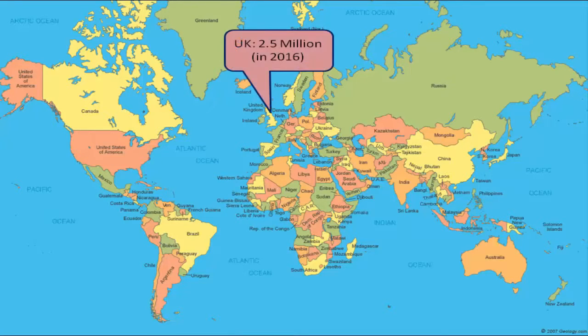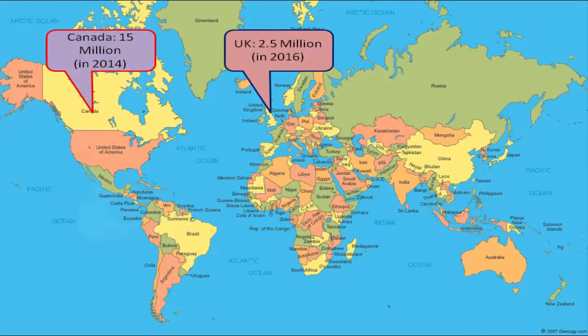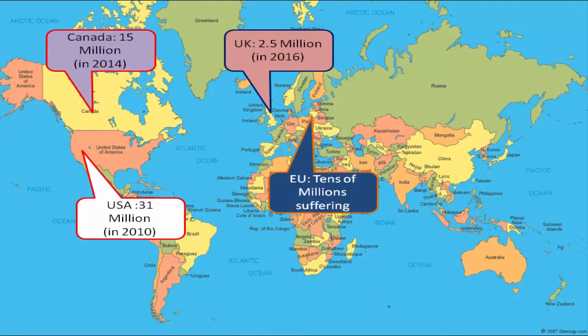And most importantly, it's reasonably priced. The business prospects for Eye Comfort are promising. In the United Kingdom only, 2.5 million people suffered from back pain last year.